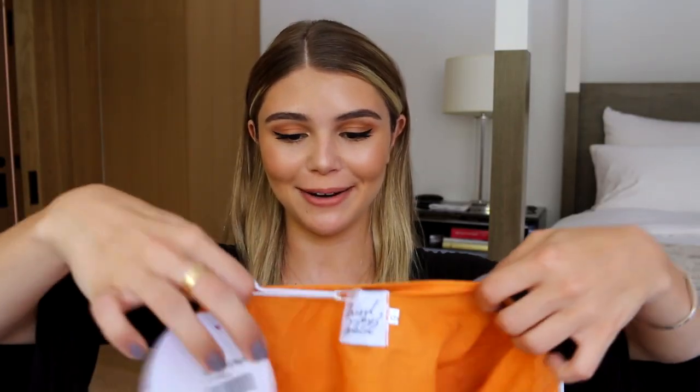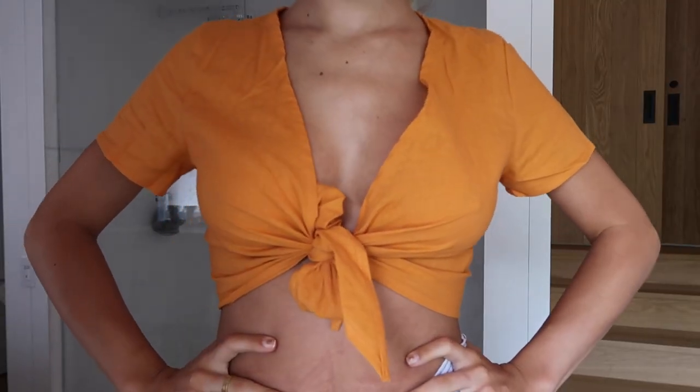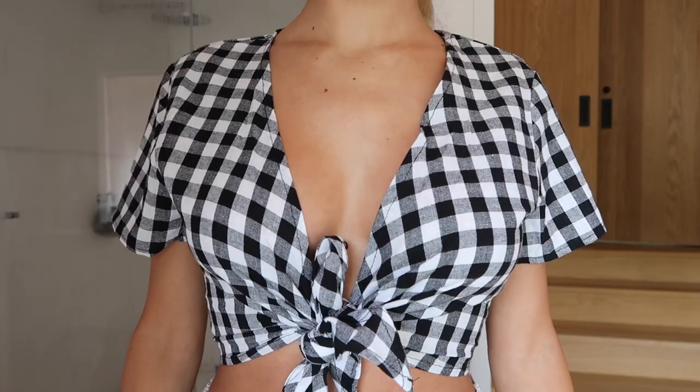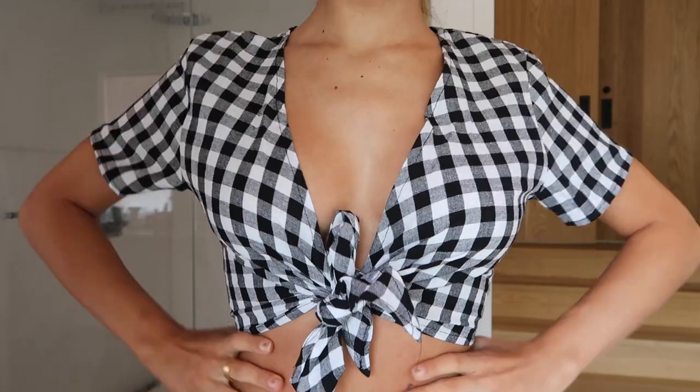These tie tops are so in right now and I wanted to branch out and get a fun color. The only thing is this one shows major cleavage, but if you wear a cute bralette you have nothing to worry about. I also got the exact same shirt in just a checkered pattern — this one fits a little better, it's not as exposed in the chest area and doesn't feel like it's going to fall off as easily.